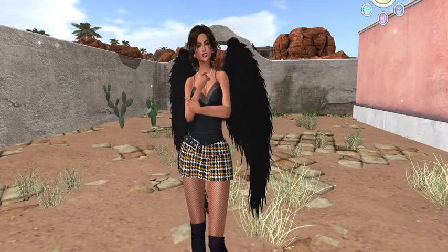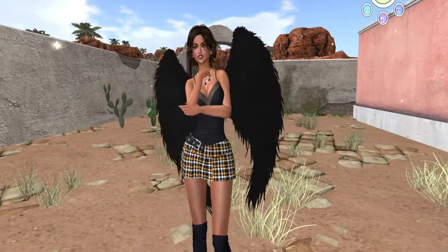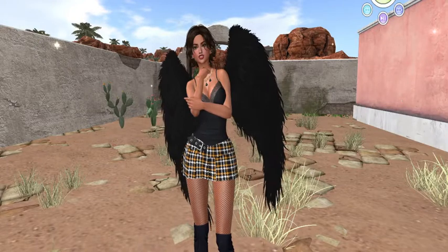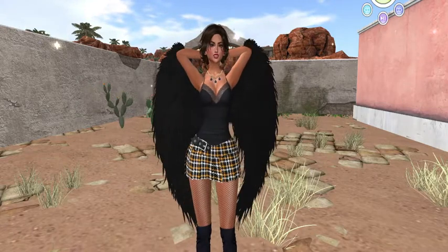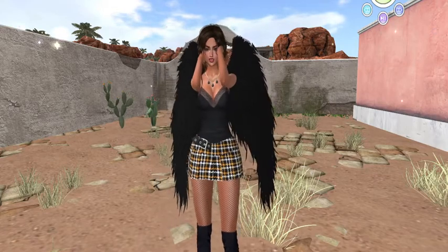Hey everybody, welcome to 50 Linden Friday with Kitty Poor Jazz. She wanted to finish the filming but unfortunately it got really late for her, so I'm gonna keep going. We are at the fabulous Peaches and I wanted to make sure you guys got a good look at the store and the layout, so I am going to turn around and give you guys a chance to see the product.